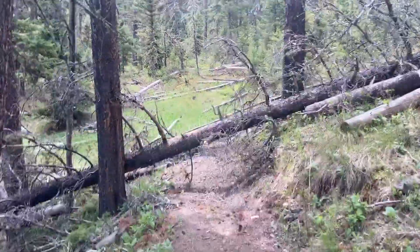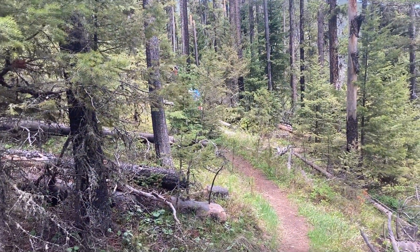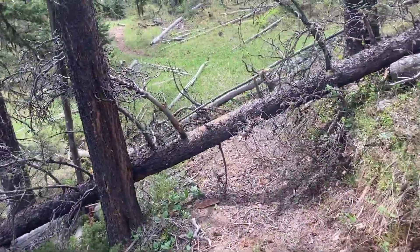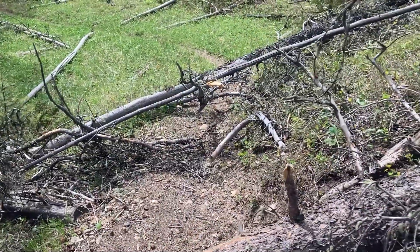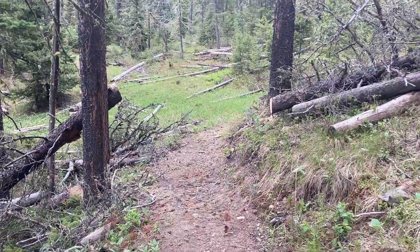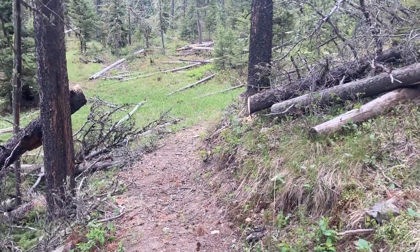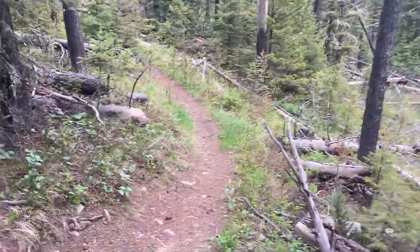Here's a continuation. Down there I think you can see Ted moving some brush, and then this is part of the trail.